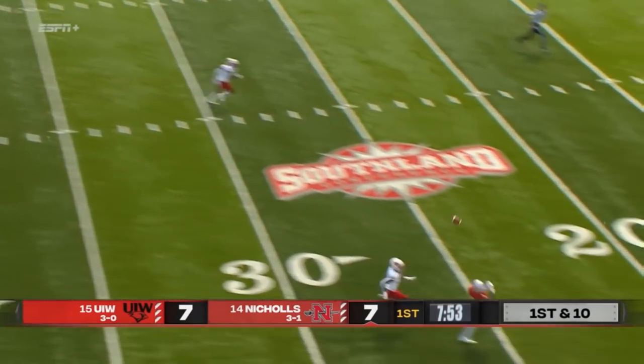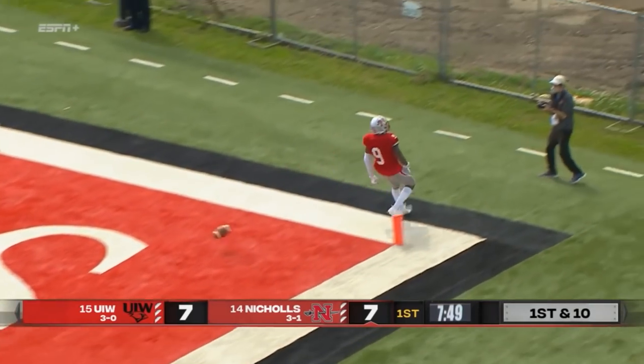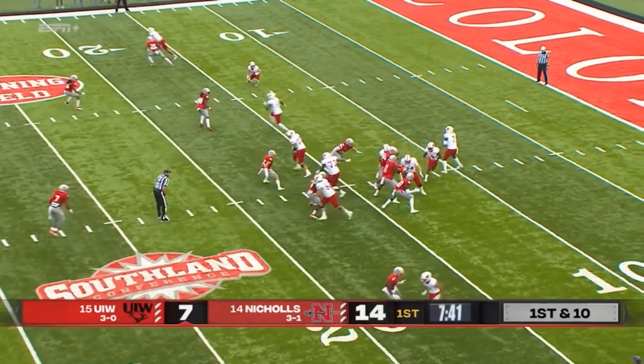And right up the sideline, another catch for Dantes Costley, running away for six. Eight touchdowns, five interceptions.